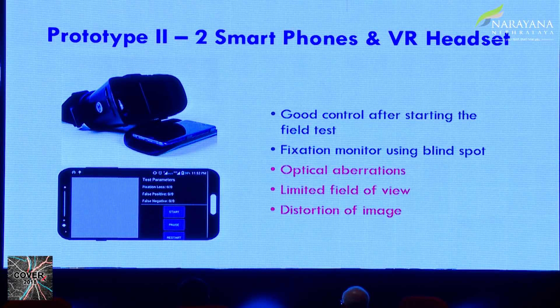Then came the idea of thinking out of the box — again from these smart boys. They said: we can use two mobile phones and solve some issues. Through Bluetooth, the other phone sees what is happening in the patient's phone, so we were able to have good control of doing the test. Also, fixation was being monitored on a blind spot — they were putting the light on the blind spot to check whether the patient is fixating correctly. Again, issues remained with optical aberrations, limited field of view, and distortion of images in the VR setup with a mobile phone inside.